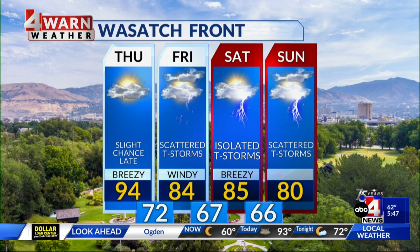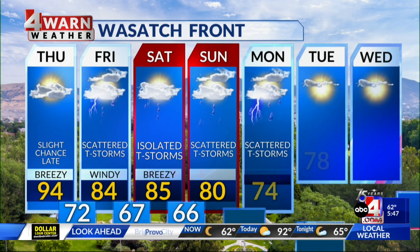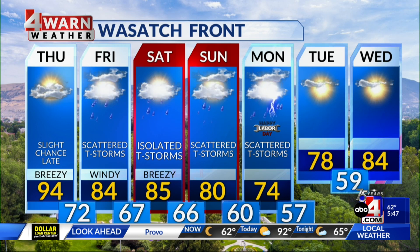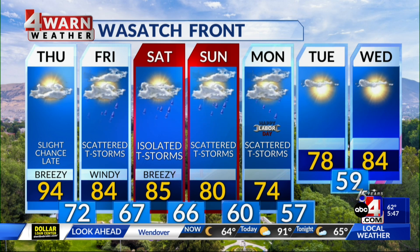Along the Wasatch Front, that slight chance late is mainly for after sundown into the overnight hours. Then scattered showers and thunderstorms Friday, isolated on Saturday, back to scattered for both Sunday and Monday, as highs go from the mid-80s tomorrow to potentially the low and mid-70s by Labor Day on Monday. Looks like we'll trend drier and a little bit more seasonal towards the middle of next week.